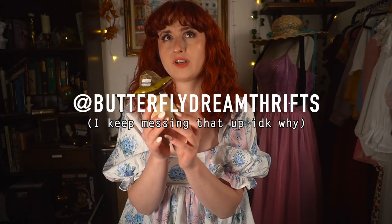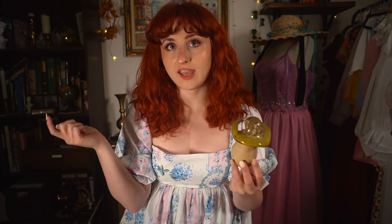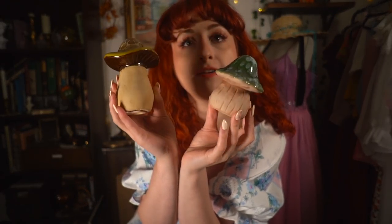I believe I might try to style the deer bookends in my living room because I have a baker's rack bookcase that I'm going to be completely restyling. I also got this little mushroom figurine, which I've seen at other stores before. A friend, Rachel from Butterfly Thrift Dreams, sent me another little mushroom, and they go really well together — we got the tall boy and the short boy and they will live very nicely together.